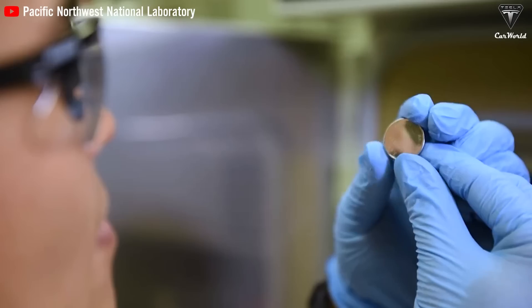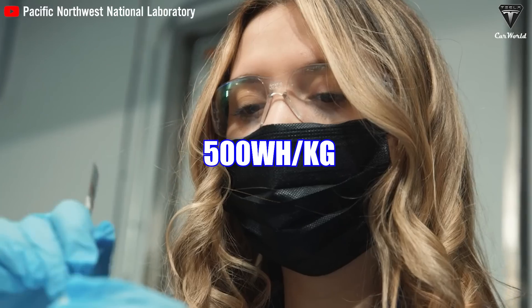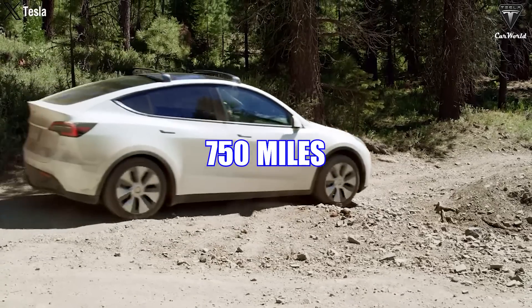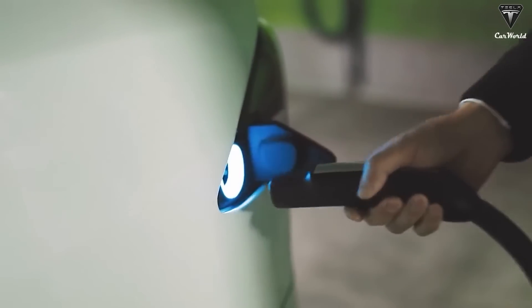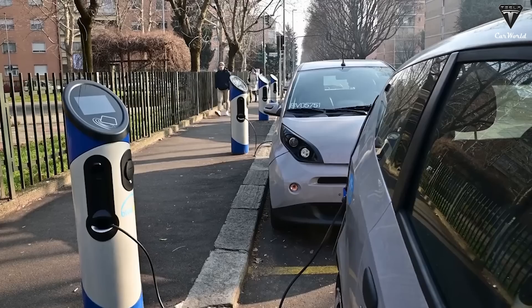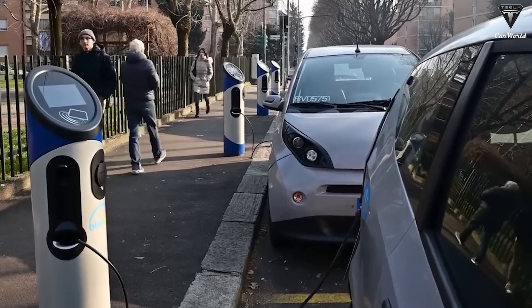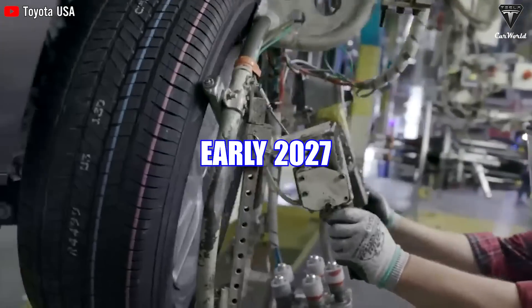According to NASA, solid-state batteries are capable of storing 500 Wh/kg. Higher energy density results in increased range of more than 750 miles on a single charge and provides better performance for electric vehicles. Solid-state batteries can also be charged faster than conventional lithium-ion batteries, with a charging time from 10% to 80% in just 10 minutes, as announced by Toyota — a Japanese automaker with the goal of launching a new EV running entirely on solid-state batteries in early 2027.